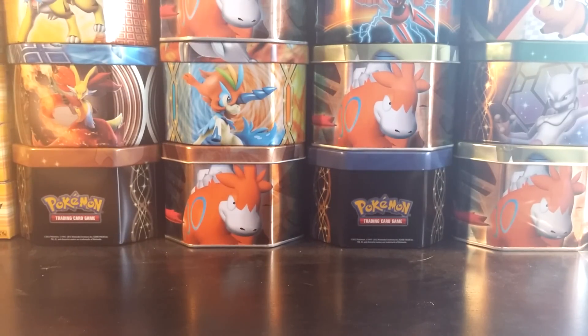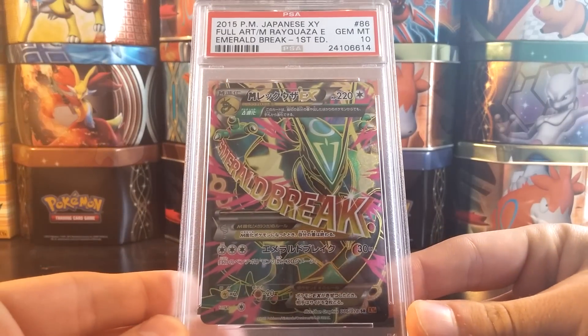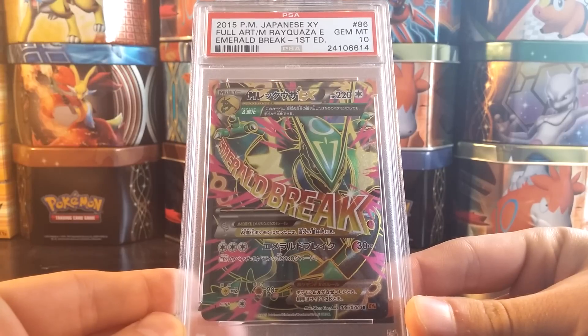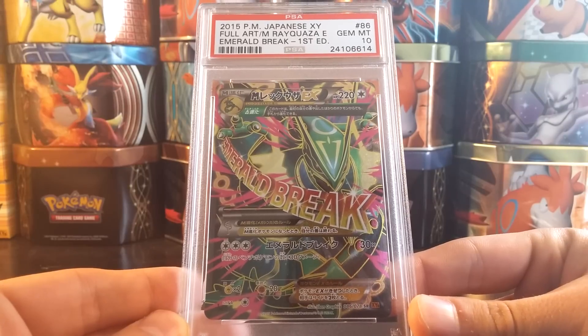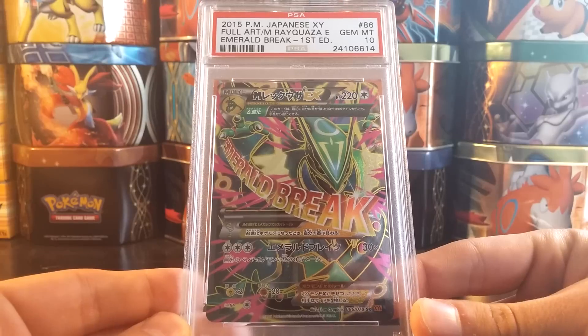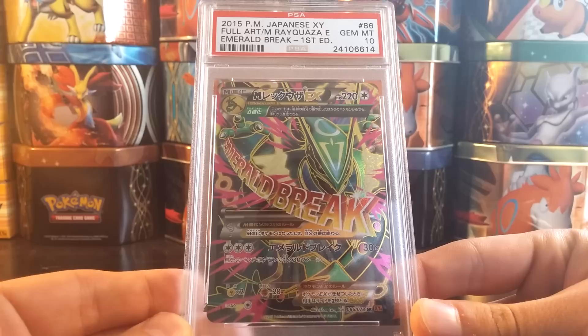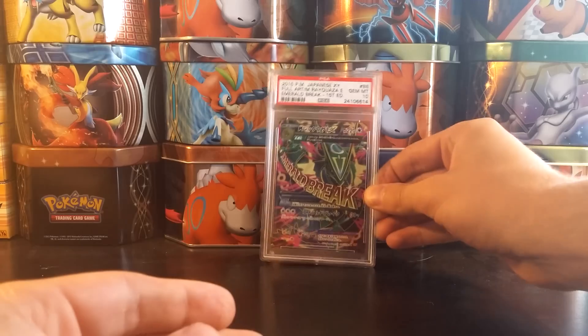I took them out of their box just because it had my address on it and I wouldn't want you guys seeing where I live. But without any further ado, let's get into it. Here's the first card — a Japanese card. Full Art Mega Rayquaza EX, Japanese Emerald Break First Edition, Gem Mint 10. Beautiful card, so happy to have this card back graded a PSA 10. I paid so much for it, but love seeing this card, extremely happy to have it in my collection.